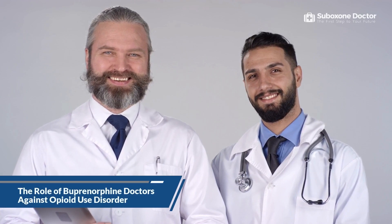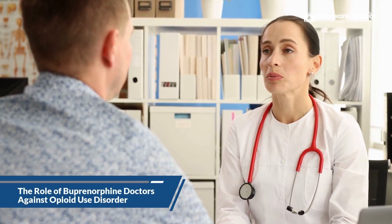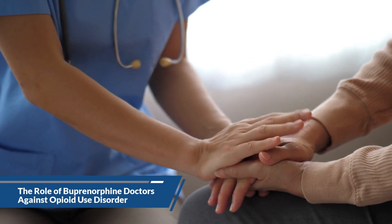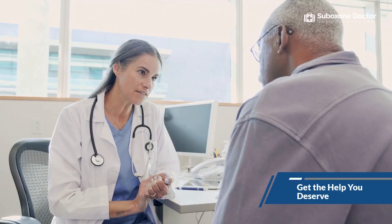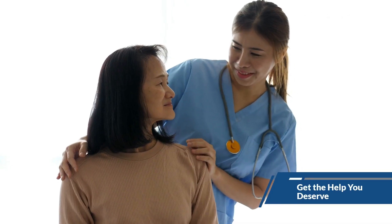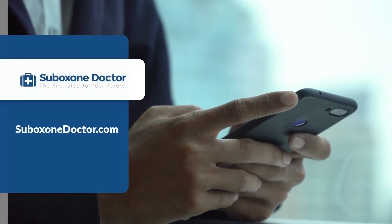Buprenorphine doctors play an integral role in combating the opioid epidemic. By providing safe and effective treatment options, they help individuals suffering from OUD achieve long-term recovery and access life-changing medications that can help individuals become and stay opioid-free. If you or a loved one is struggling with opioid use disorder, know that effective options are available. Buprenorphine doctors are trained in the latest evidence-based treatments and can provide personalized care to help you get on the path to sustained recovery. Don't wait another day — reach out and get the help you deserve. Find a buprenorphine doctor near you today by searching through SuboxoneDoctor.com.